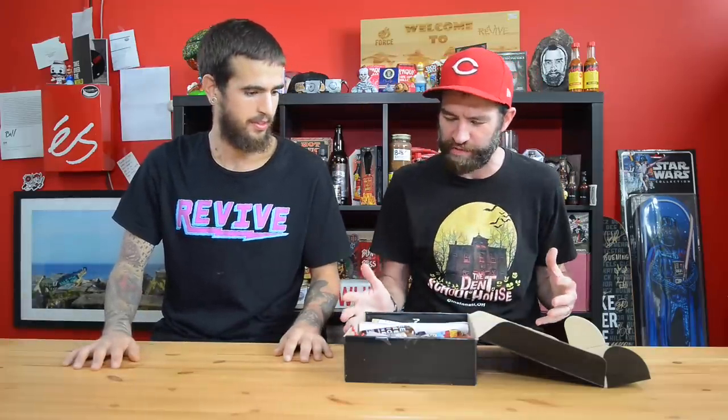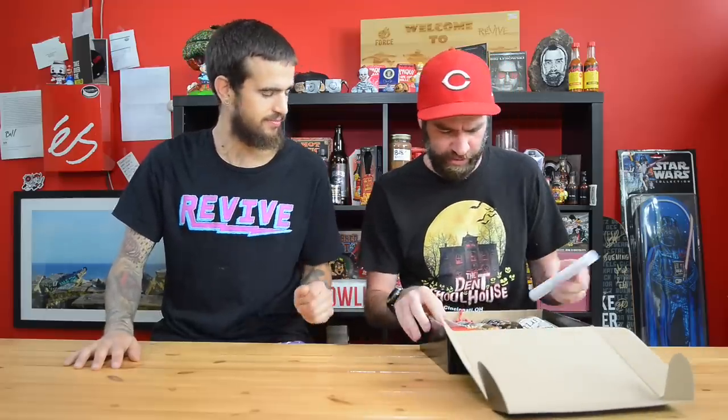Tom's back. So today we are going to be trying Hades Hotbox, and this is sent to me by a very nice gentleman. It's like a subscription spicy snack food item box with a bunch of different things in it, and it could be really, really good. So we have multiple items in here.